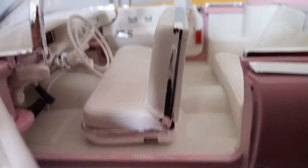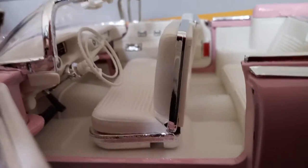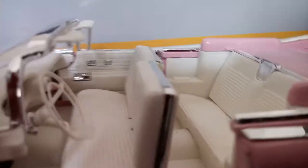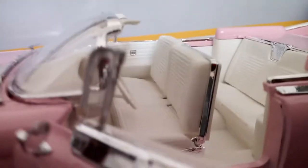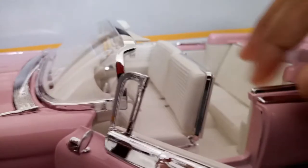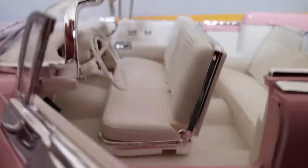You can see the bench seat in there, and yes guys, 50s and 40s cars did have bench seats. You can see nice fabric-looking material in there, and actually if you feel it, it kind of feels like fabric — yeah, it actually feels like fabric.